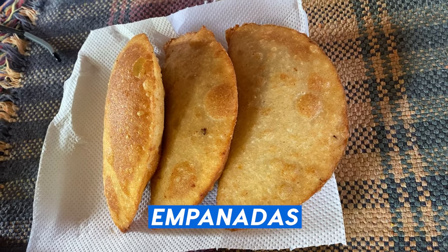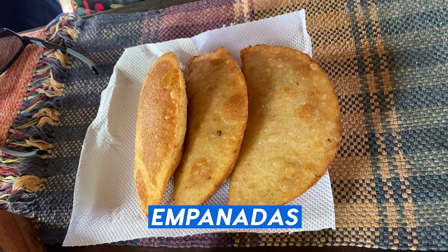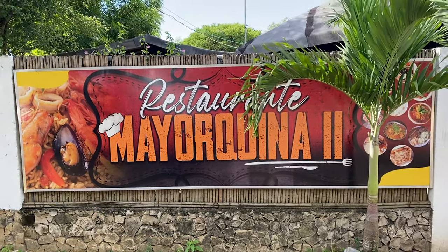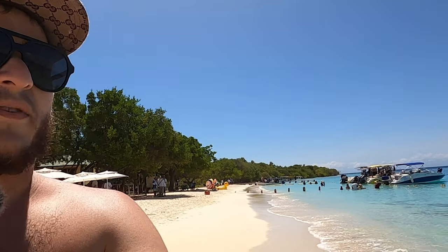But before that, we made a stop and had an amazing Venezuelan breakfast. We had empanadas filled with casón, which is a typical fish here in Venezuela, and pabellón as well. It was really delicious — they cost roughly around two US dollars each. It was at a place called La Mallorquina.